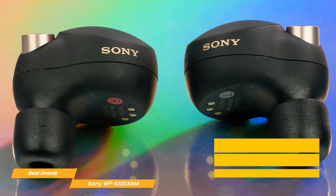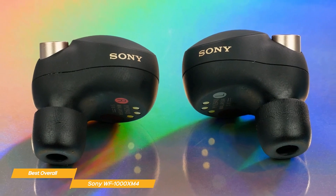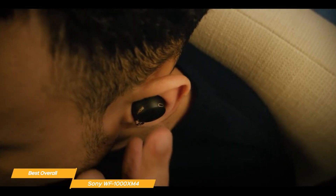The WF-1000XM4 has truly exceptional sound quality. They provide a balanced, detailed sound signature with their new integrated processor that is great for music, podcasts, and just about anything else. The WF-1000XM4 produces sound that is incredibly clear.